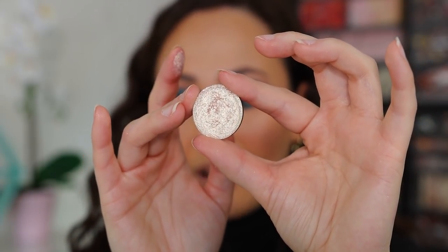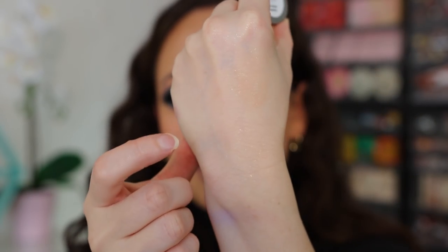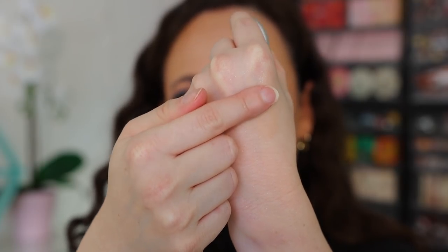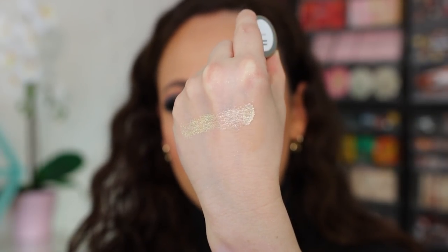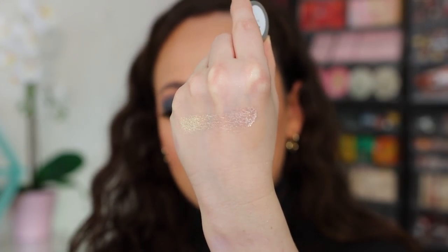The first shade we have is Meteorite, and we're going mostly light to dark. It's like a gorgeous champagne with a strong gold shift. Nothing has a shift like indie brands. I'm wearing a couple Tara Moons shadows right now, and I'm also wearing a Divina shadow all over my lid which I'll put in the description box.